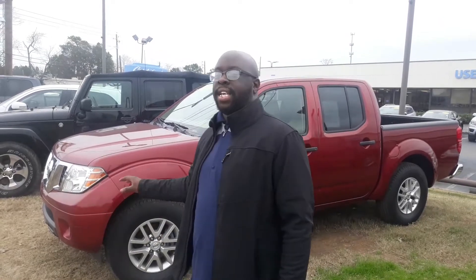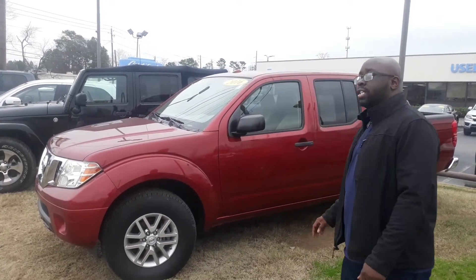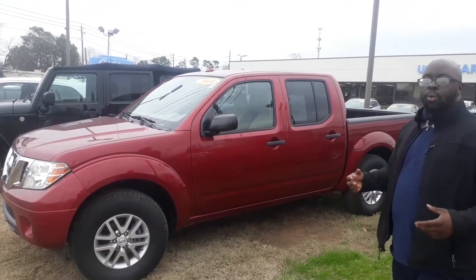How are you doing, Jack? This is Eric here with Tamron Honda and Hoover. I want to thank you so much for your interest in this 2016 Nissan Frontier. This vehicle is in amazing condition — one of the few small pickup trucks that we do have here on the lot. I just wanted to shoot you a quick video to introduce myself as well as a few features here on the vehicle.